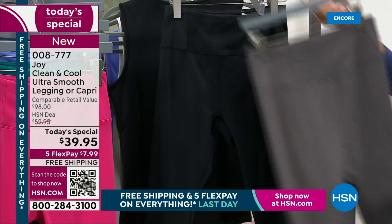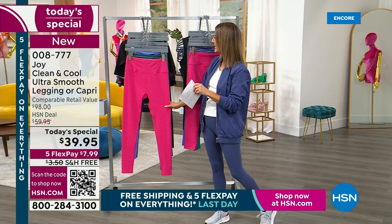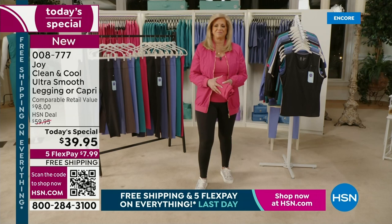That's a 21-inch inseam, and we also have the original length which is the 26-inch inseam. We have extra small through 3X. We have a matching tank and a matching bomber jacket. Let's get out to Joy Mangano — she is the mother of invention, a bestselling author, an incredible inventor, and she's redesigning leggings. Joy Mangano live from HSN North. Great to see you.